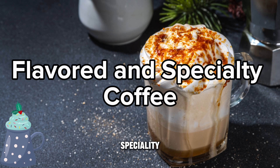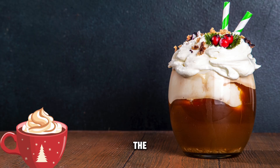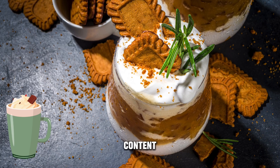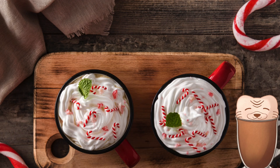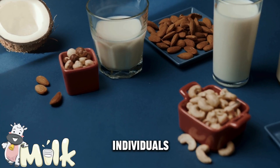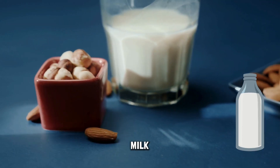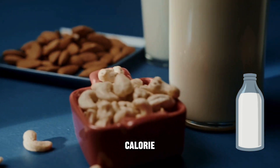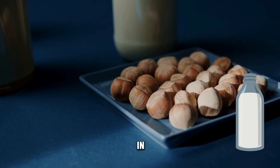When we add heavy cream to coffee, the game changes. Heavy cream can significantly increase the drink's calorie and saturated fat content. For someone managing diabetes, the high fat content in heavy cream might impact insulin resistance, potentially affecting blood sugar control. For a diabetes-friendly alternative, individuals might consider using low-fat milk, unsweetened almond milk, or other non-dairy, low-calorie options, which provide creaminess without the high saturated fat content.